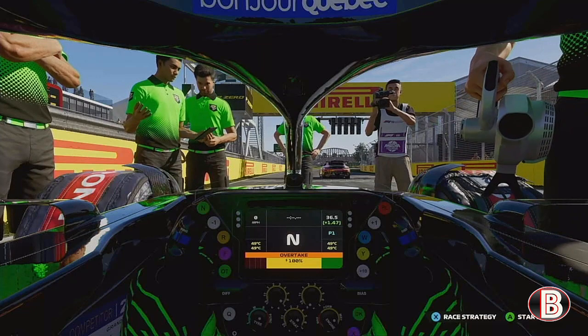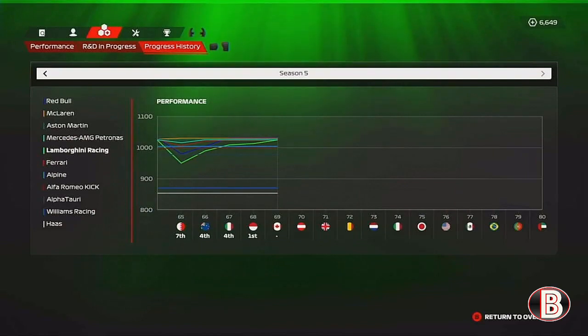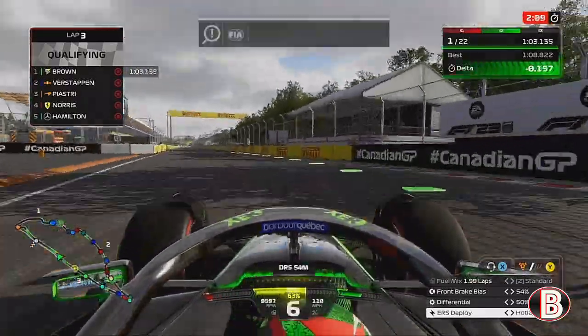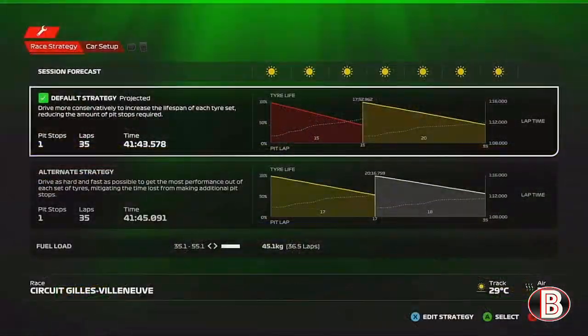We're here on the grid ahead of the Canadian Grand Prix. We've made it back to back poles with Monaco. After some upgrades we've brought to the Grand Prix, we now have a max upgraded car in the career mode. It seems to have worked — we did it back in Monaco and the car seems very quick. We seem to have caught up what we lost in the opening couple of races.